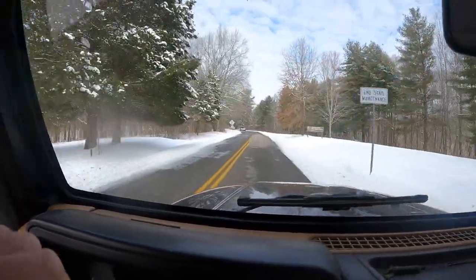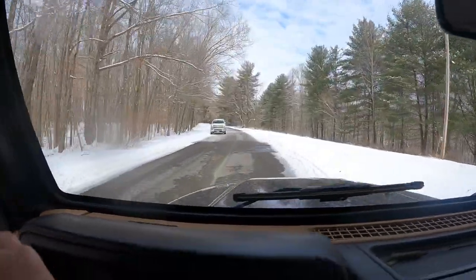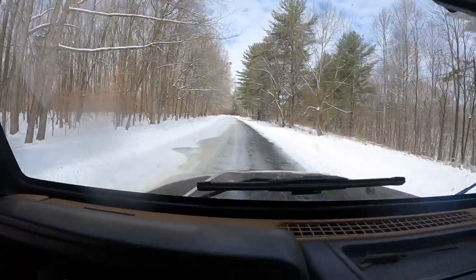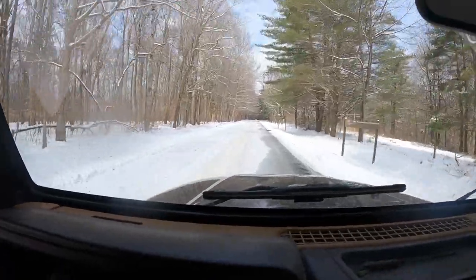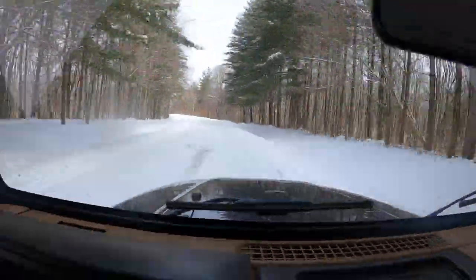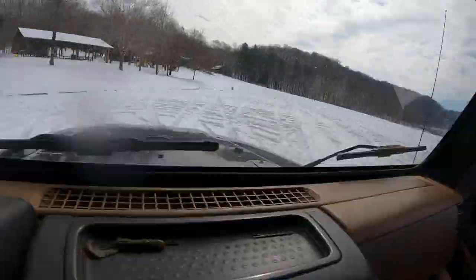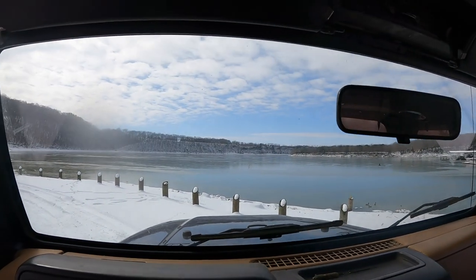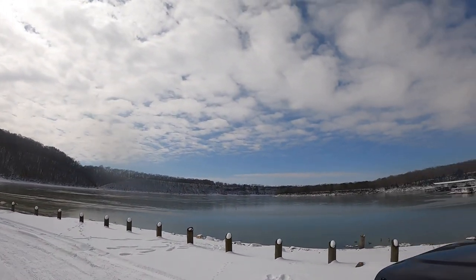Hey guys, so I did not get to get you footage of fish catches today. I'll be honest with you — I went down yesterday and tried to clear the ramp off, but the snow did not melt off of the road. I'll give you a brief overview of what the lake conditions were like, and then we're gonna get into the setup of my boat.